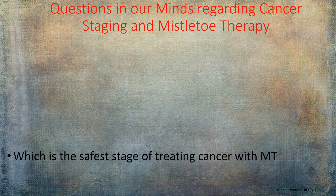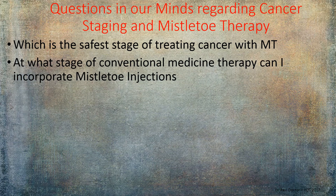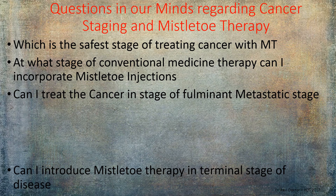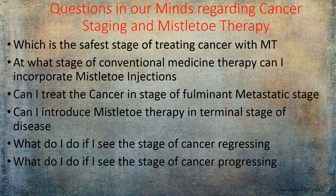As clinicians, common questions arise when treating cancer patients: What is the safest stage to treat cancer with mistletoe therapy? At what stage of conventional medicine can I incorporate mistletoe injections? Can I treat fulminant metastatic stage? Can I introduce mistletoe therapy at a terminal stage? What do I do if the cancer is regressing or progressing? The following slides provide a brief guide on when and how to employ mistletoe therapy at various cancer stages.